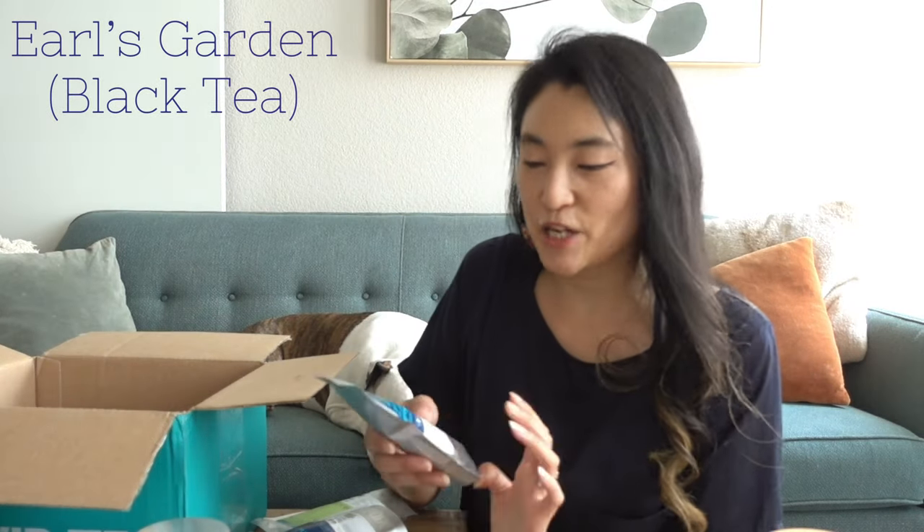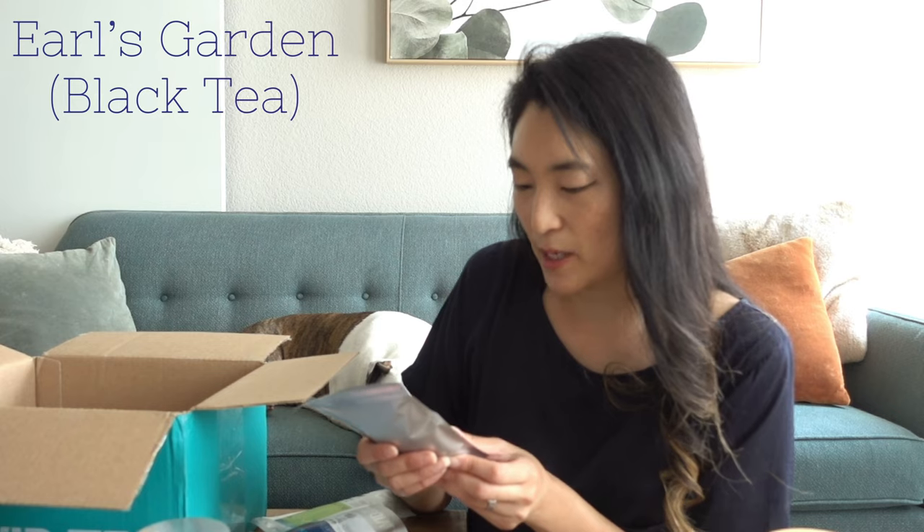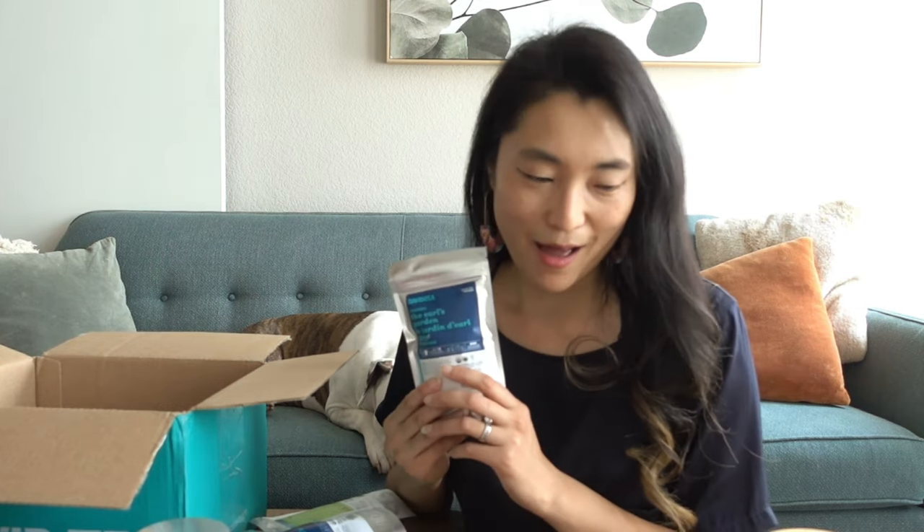The tea I was super excited to see back is the Earl's Garden — a black tea with strawberries, bergamot, and cornflower. It was one of my favorite teas when I worked at David's Tea, and I was really sad when they discontinued it. The teas they've been releasing over the last few years seem to be more sweet and dessert-y, but what I loved about this one originally was its really strong black tea flavor with strawberry and floral notes as a nuanced undertone. Let's taste test it!